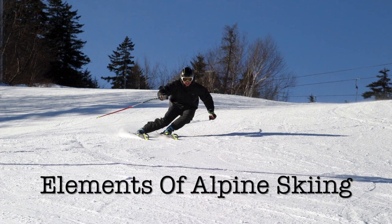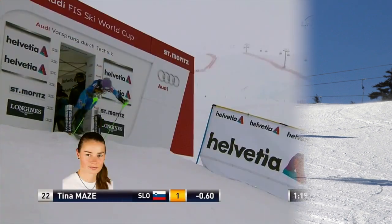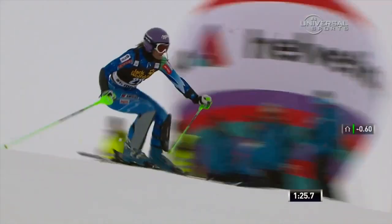Elements of Alpine Ski Racing. There are some specific basic elements of skiing that, when mastered, will result in outstanding race day performance.